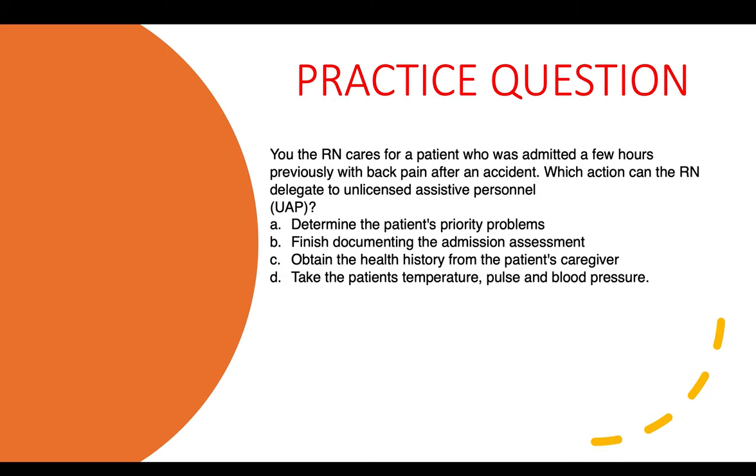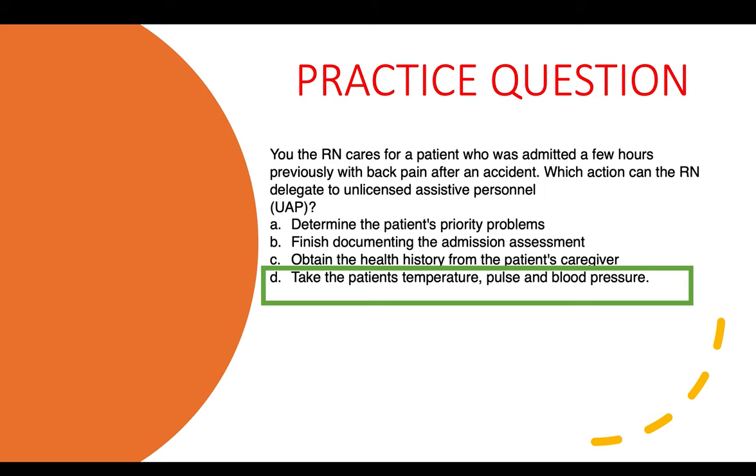Practice question one: You, the RN, care for a patient admitted a few hours ago with back pain after an accident. Which action can the RN delegate to a UAP? Options: A) Determine the patient's priority problems. B) Finish documenting the admission assessment. C) Obtain the health history from the patient's caregiver. D) Take the patient's temperature, pulse, and blood pressure. The correct answer is D.